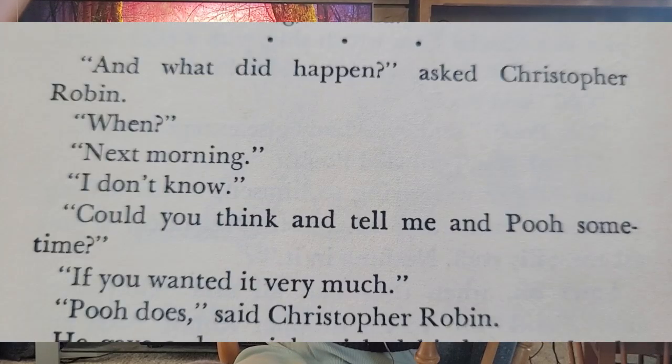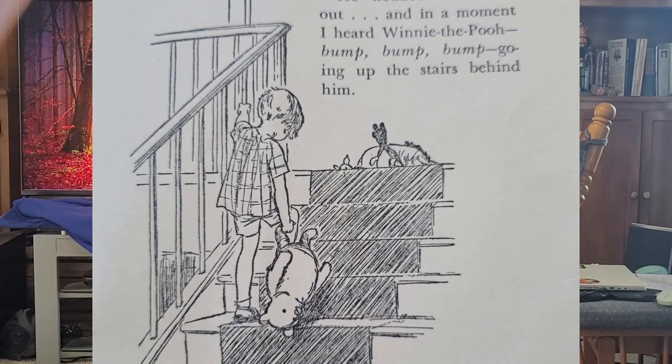Pooh comes up with a plan to save Piglet, which they do. The very last chapter is a party to celebrate Pooh being awesome, basically — he's a bear of very little brain, but he does come up with some clever ideas. This book is bookended by Christopher Robin being told the story, so at the very end of the party, we come back: 'And what did happen? asked Christopher Robin. When? Next morning? I don't know.' We have the promise of continuing stories. At the beginning he comes downstairs; at the end he goes back up the stairs, and we hear 'Winnie the Pooh, bump, bump, bump, going up the stairs behind him.' Exactly the way we began the book. It's just a wonderful little enclosed story of stories.